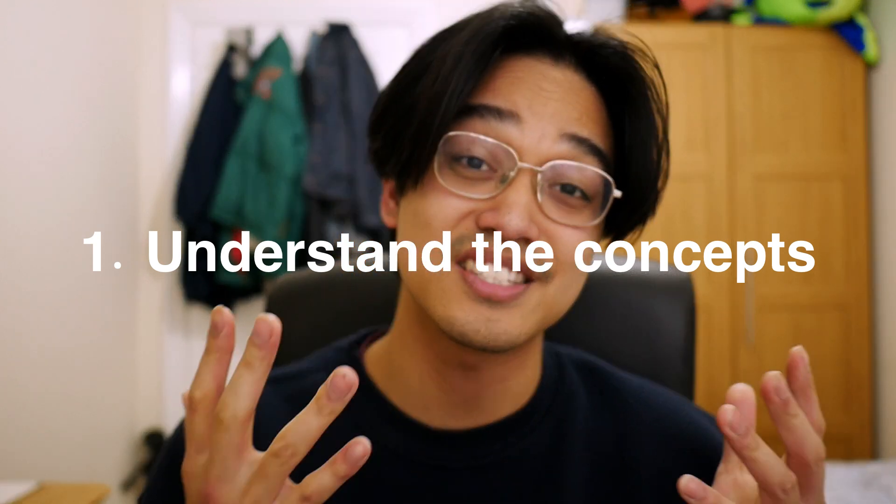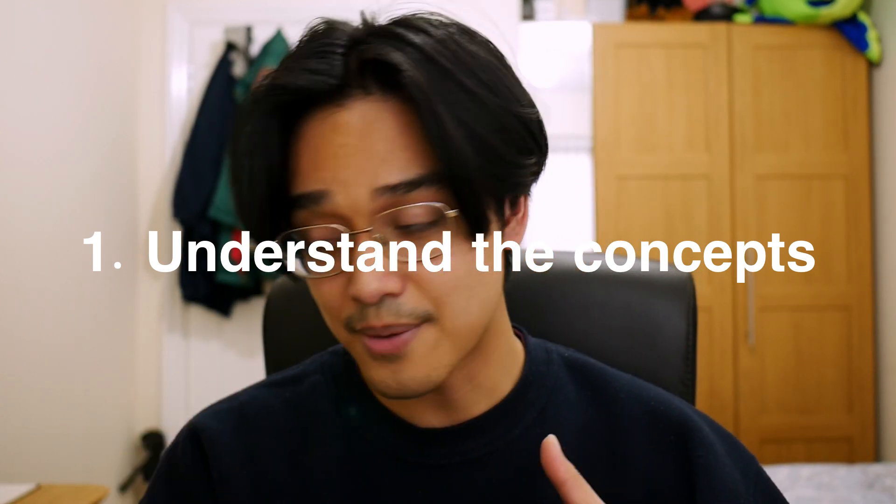I won't focus on motivating you in this video. I'm just going to share with you the know-how of cramming maths and how I would do it. Throughout the whole year, you should have tried harder when it came to understanding the concepts — knowing the basic formulae, understanding what methods to use for a particular question, and understanding what the question is asking you to do. I've published this video on the 25th of April, which means it's at least a month before your first maths exam. I want you to use this time now to cover as much content as possible.